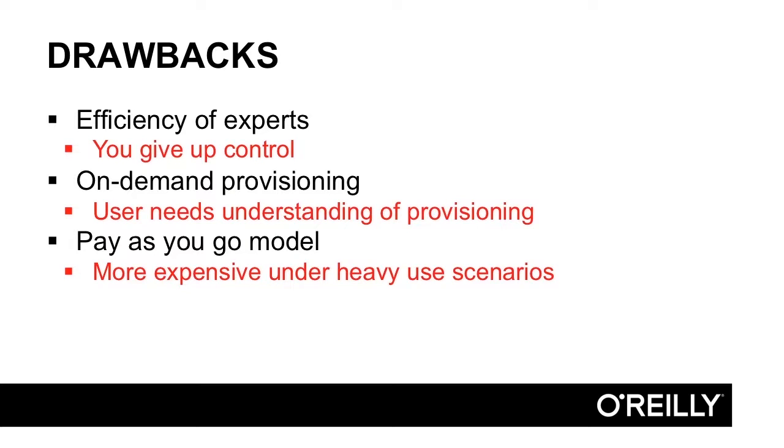On the flip side, there are things you give up. When dealing with a managed system, you give up some control. You don't have the ability to go down and fine-tune the disk layout, for example. They expose the parameters they think you'll need, and if you need more optimization beyond that, you may have to build your own.